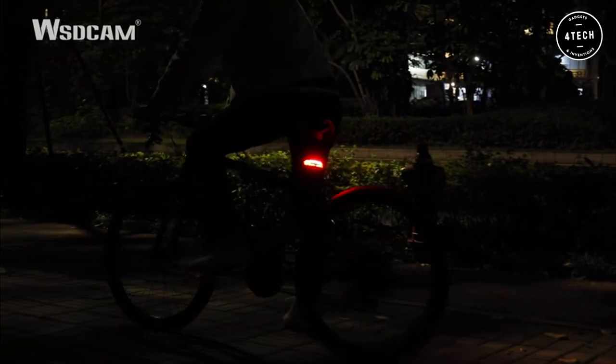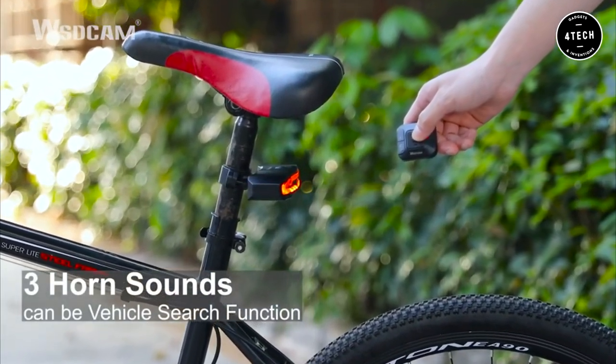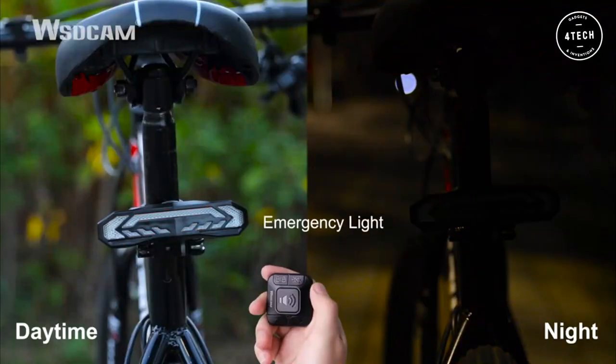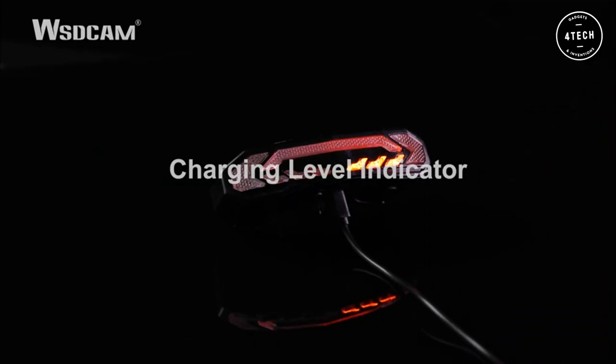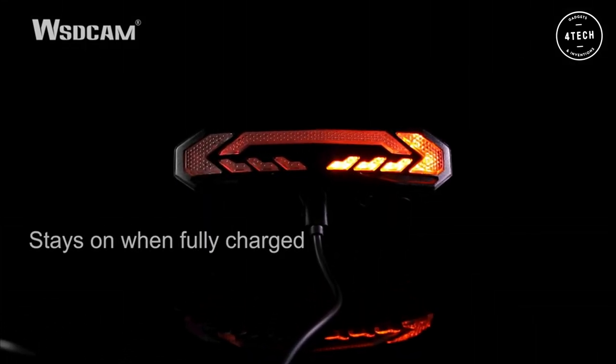The brake light makes it easier for them to see when you are stopping. The alarm horn is also a great safety feature as it will help you if someone tries to steal your bike. The light is also waterproof and resistant to high and low temperatures so you can use it in all kinds of weather conditions. Best of all, the battery life is very long so you won't have to worry about charging it too often.